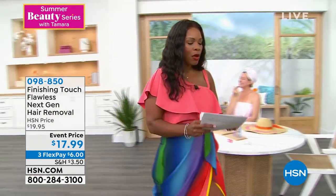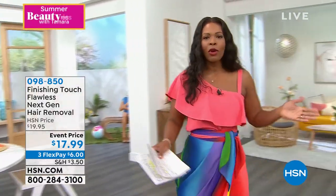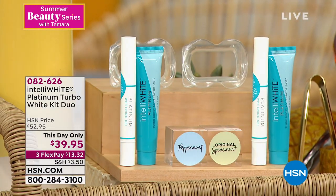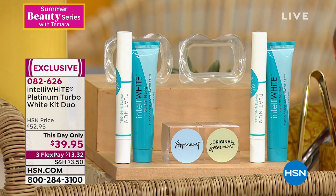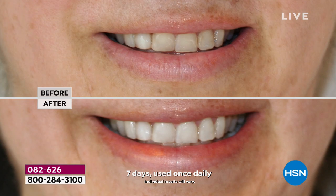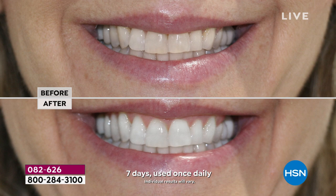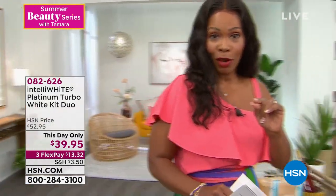When it comes to summer beauty, we want to glow — but what about our teeth? Whiter teeth is easily the quickest way to look fresher and more youthful. IntelliWhite brings us a duo with enough for 80 treatments. We're talking brighter, whiter teeth — seven days, used once a day, just 10 minutes each time. It doesn't matter if you drink coffee or tea or eat blueberries, and even dental work is no problem. It's a two-pack at the lowest price we've ever offered.